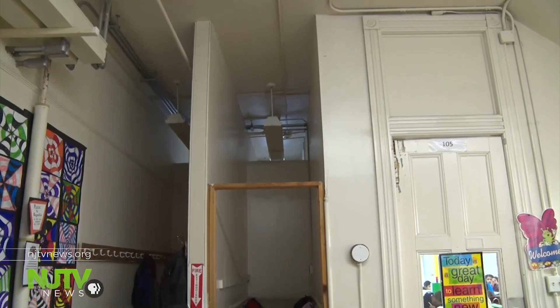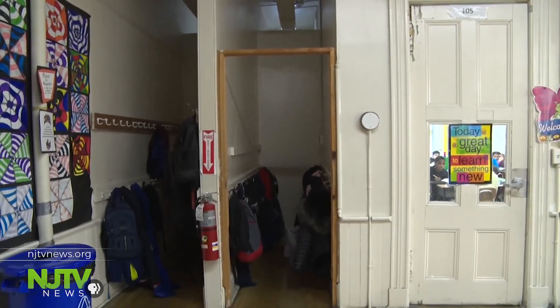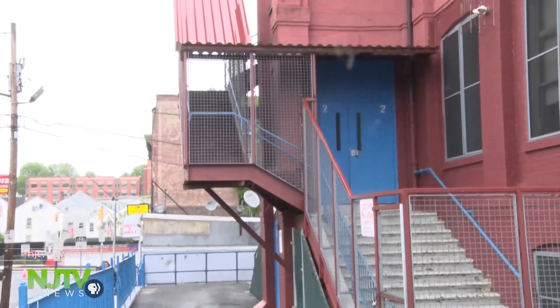You need to weigh whether it's worth putting all that money into a building that's over a hundred years old, or do we need a new school right here. I would think so that our children get the education they deserve with all the accommodations — we need a new building. How much would that cost? About 30 million dollars.